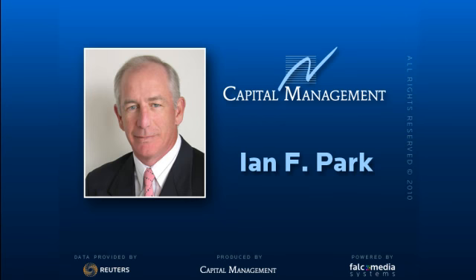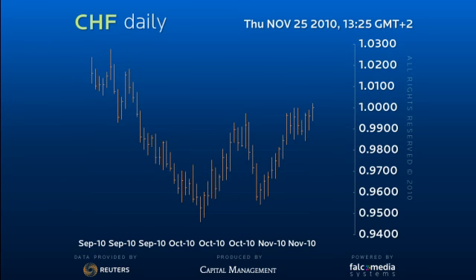Good day and welcome to the Daily Perspective on Dollar Swiss. The next 48 hours are critical to our explosive bullish view.